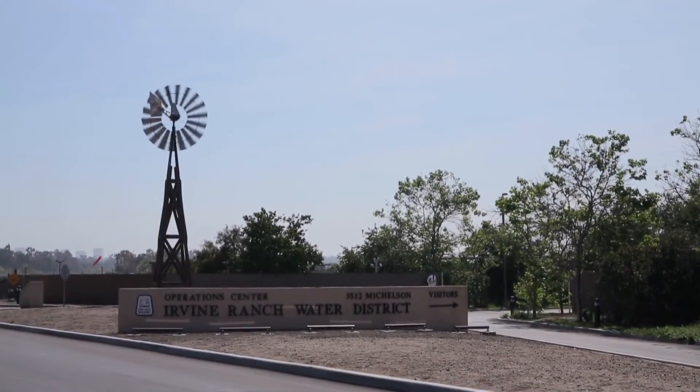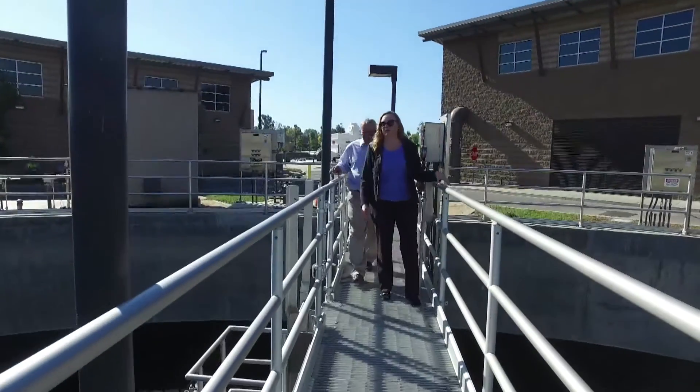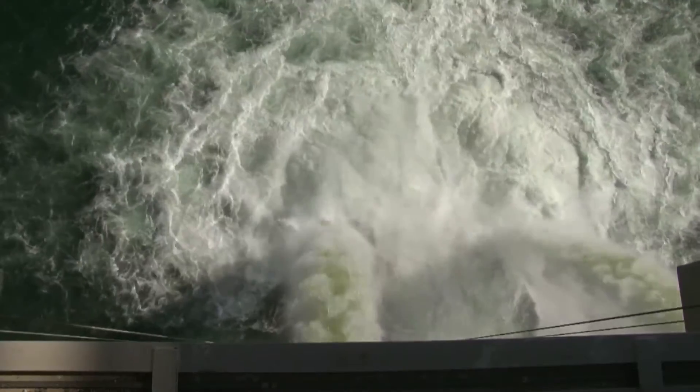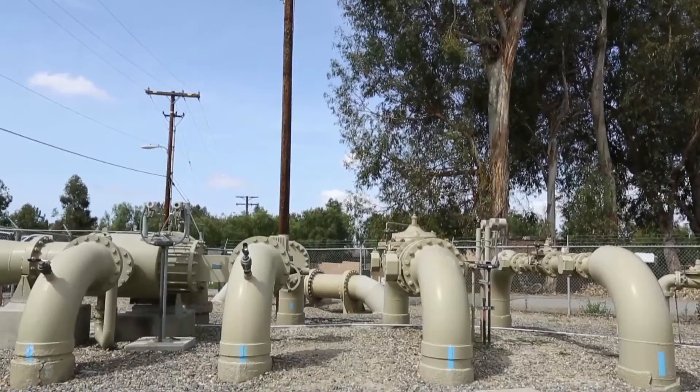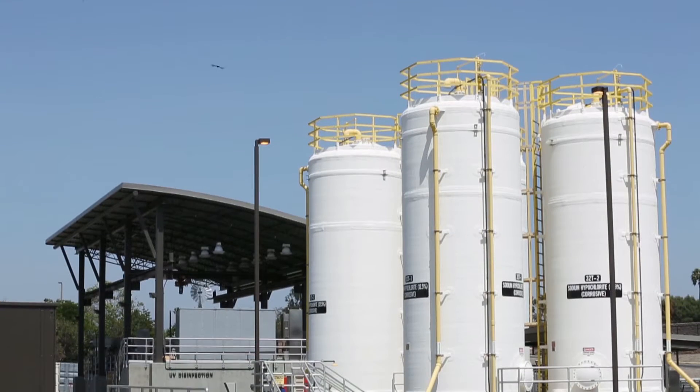The Irvine Ranch Water District is a longtime member of the Climate Registry and uses greenhouse gas measurement to help its operations be more sustainable. As a water utility, we use energy. It takes a lot of energy to move and treat water and deliver it to our customers. Imagine pumping billions of gallons of water from underground, delivering it through hundreds of miles of pipelines, and then treating it as wastewater, pumping it back out through our recycled water distribution system for uses in irrigation and toilet flushing.